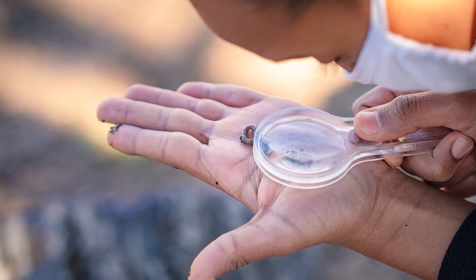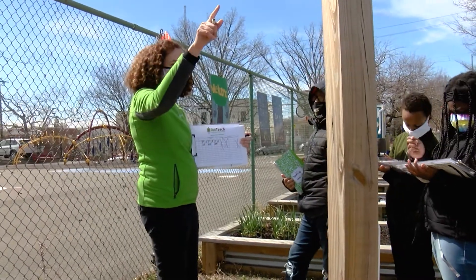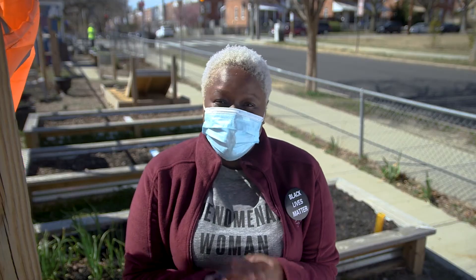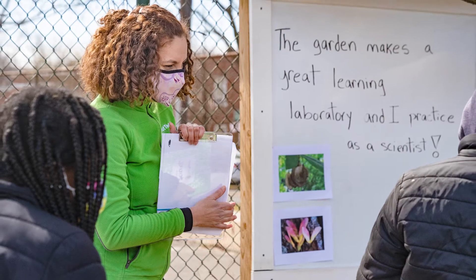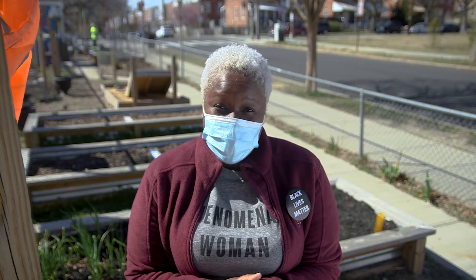They can test theories, they can collect data, they can solve problems, and they can work on projects every day. We believe that STEM is important because it allows students to collaborate, inquire, and be innovative. Take a look at this awesome lesson here in our wonderful outdoor classroom.